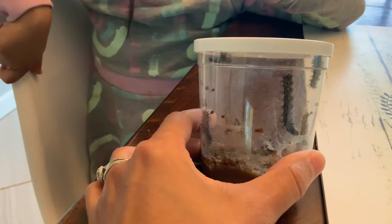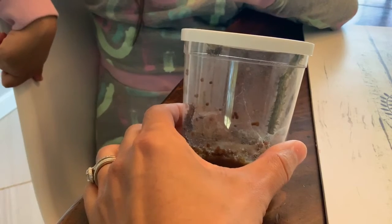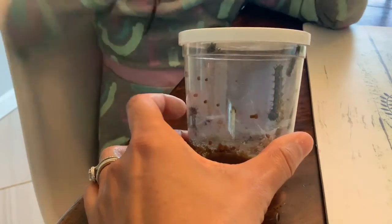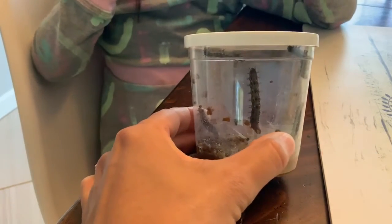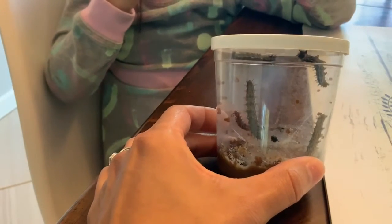Here is another day with our caterpillars. They are huge. They're so active today. Can I see your class? We're just making a video for my class. Look at them.